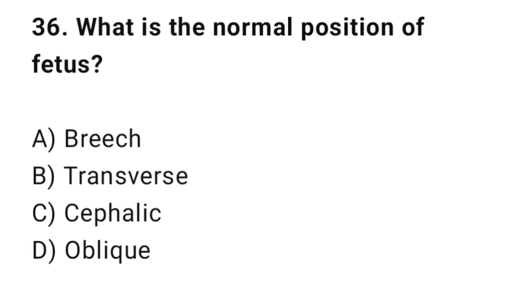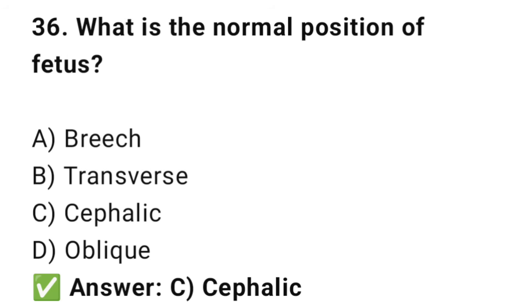Question No. 36: What is the normal position of the fetus? The right answer is C: Cephalic. Head-first, called cephalic, is the normal position.